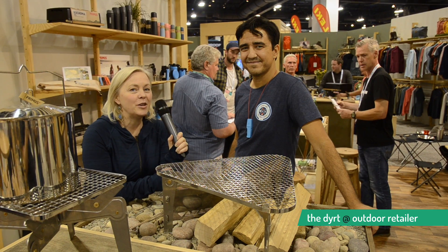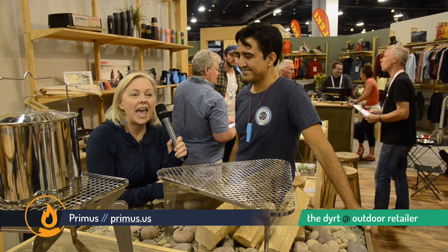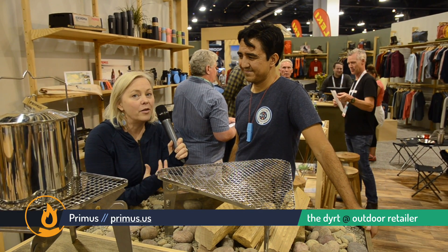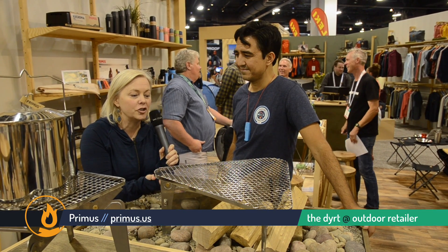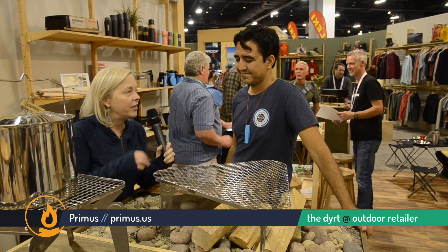Hey everyone, it's Sarah from The Dirt and I'm here with Steven from Primus. When I'm out camping I'm all about the open fire and cooking over the open fire, so what I saw here really caught my attention. Steven, can you just explain what this is right here?